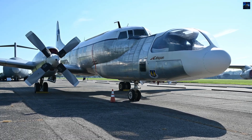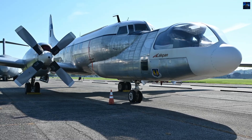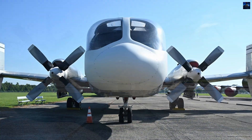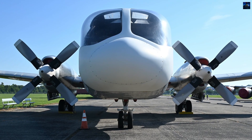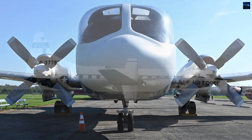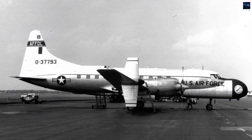The Convair NC-131H Samaritan, better known as the Total In-Flight Simulator, was one of the most versatile experimental aircraft ever built. Its story began as a standard C-131B transport, but in the late 1960s, the United States Air Force selected it for extensive modification.